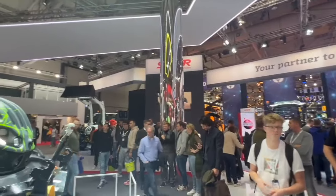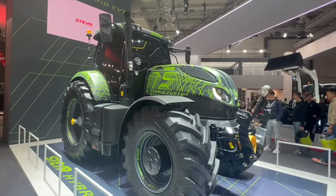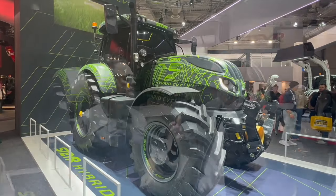So as already mentioned, we have a prototype here behind us. It's the first time in the history of Steyr that we're showing a prototype. To mention a few things about the hybrid — what makes this unit hybrid is a combination of a regular 180 horsepower CVT drive, where we boosted the engine up to 260 horsepower and integrated a generator for electrification.